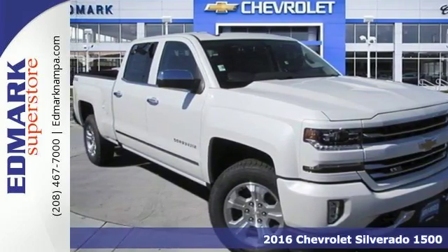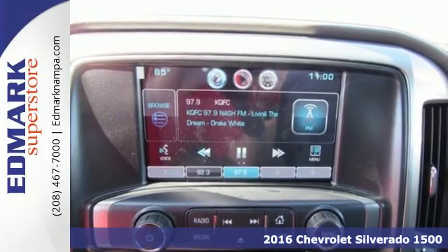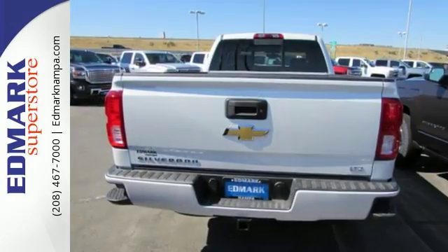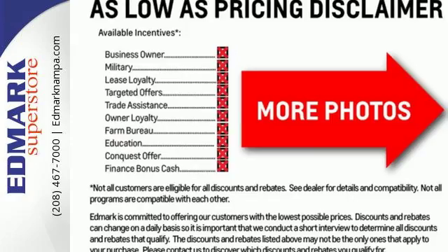Here's a 2016 Chevrolet Silverado 1500 — as strong and reliable as they come, with advanced technology that keeps your day productive. This Silverado 1500 has a bold look with an intimidating front end, sculpted hood, and signature LED lighting.